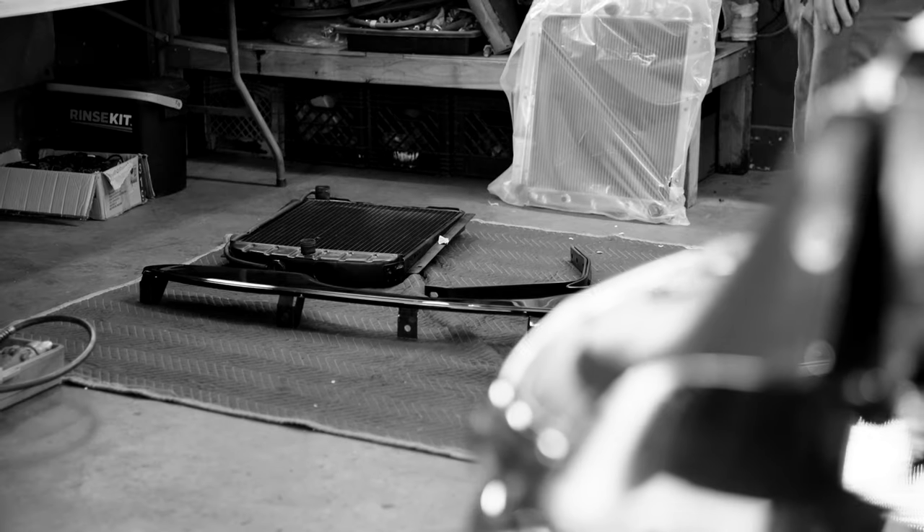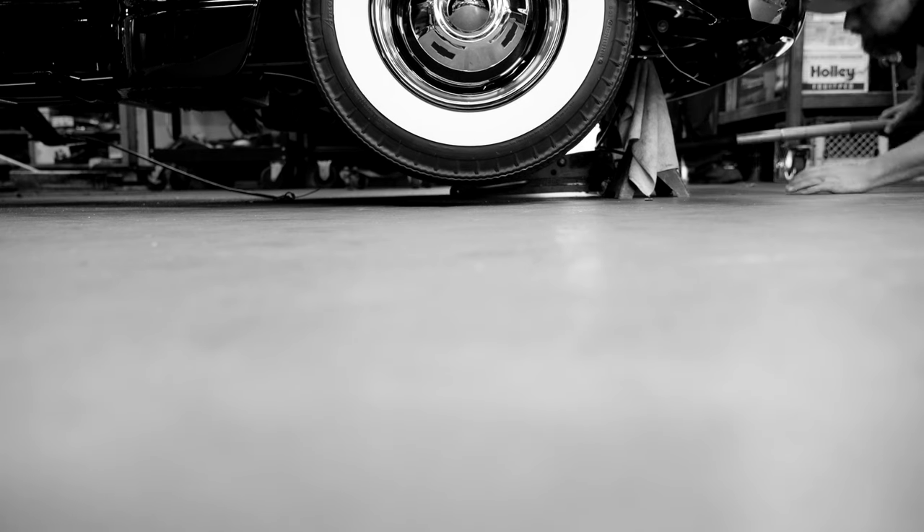The base of this truck — the chassis, the brakes, the drivetrain, the running gear — is all done. Now it's just parts and time.